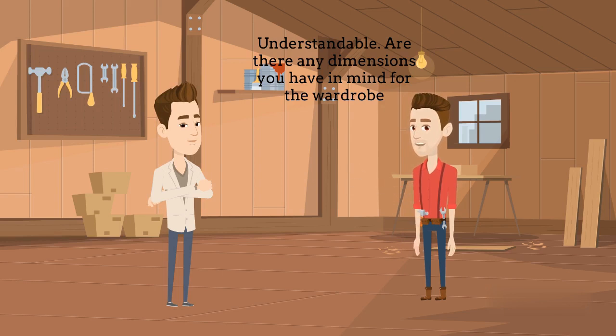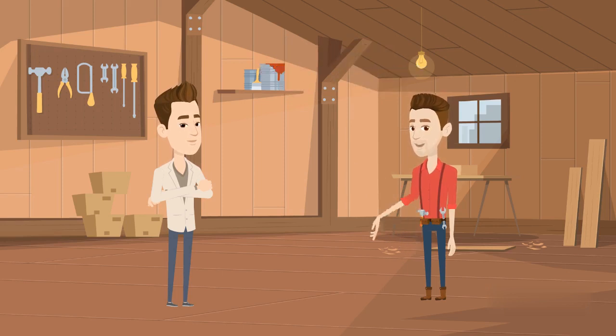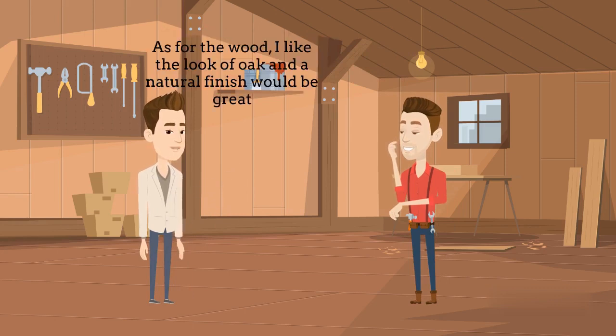Are there any particular dimensions you have in mind for the wardrobe? And do you have a preference for the type of wood or finish? The dimensions should be around 6 feet in height, 4 feet in width, and 2 feet in depth. As for the wood, I like the look of oak, and a natural finish would be great.